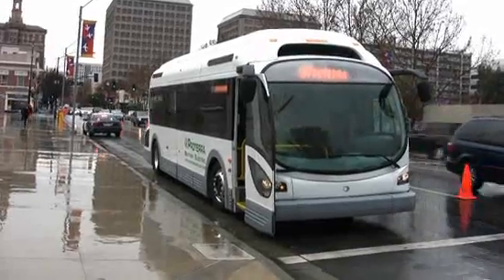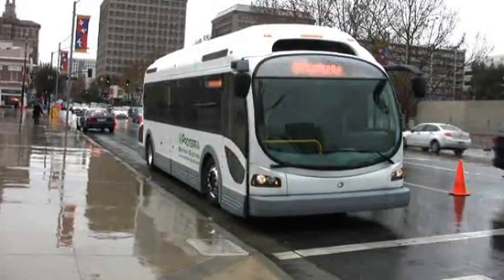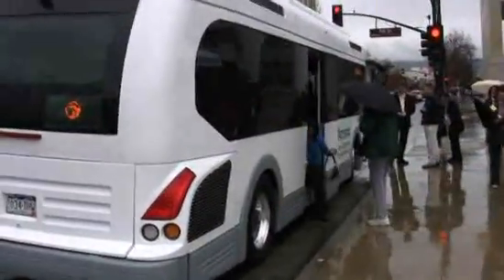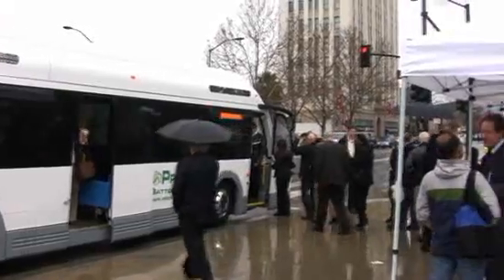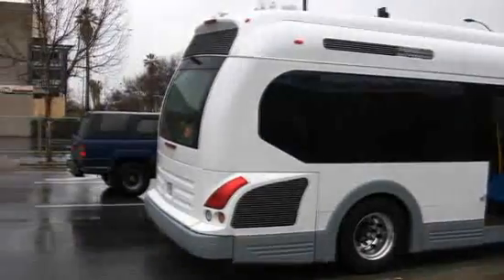As far as electric vehicles go, you might see electric buses hit the street faster than lots of electric cars. California has already mandated that 15% of the vehicles in state transportation fleets must be zero emission vehicles by 2012. Hydrogen buses aren't ready yet, so chances are we're going to have to fill the gap with things like battery-powered buses, according to Dale Hill, the founder of Proterra.